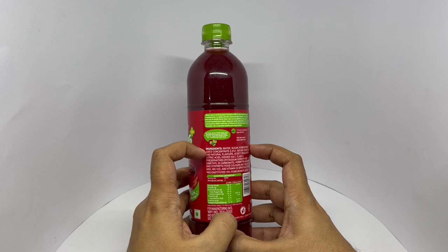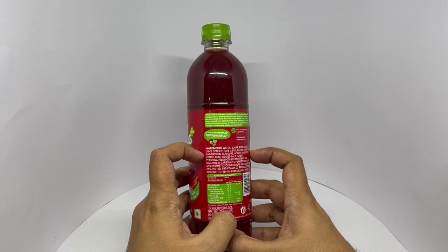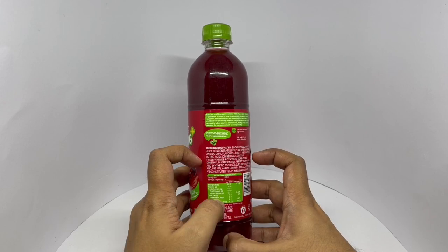Ingredients are water, sugar, pomegranate juice concentrate, nature identical and natural flavors, acidity regulators, iodized salt, two preservatives, permitted natural and synthetic food colors, and vitamin D2.